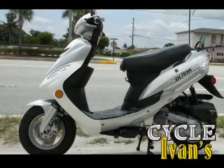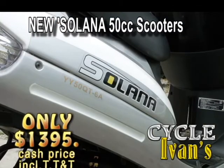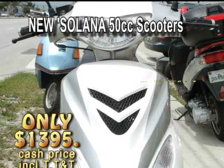Here it is — the new two-stroke Solana. This 150cc scooter will get you around town with incredible gas mileage for just $13.95. Call CycleIvans right now.